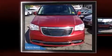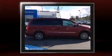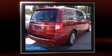Sensibility and practicality define the 2014 Chrysler Town & Country. Under the hood, you'll find a 6-cylinder engine with more than 270 horsepower. And for added security, Dynamic Stability Control supplements the drivetrain.